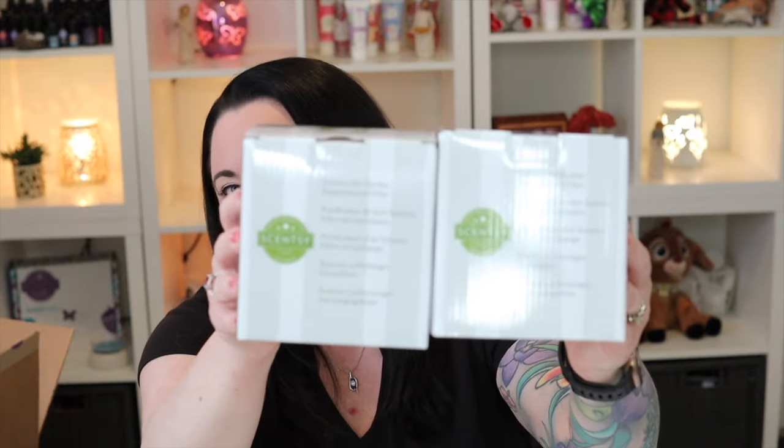I have a couple of Scentsy air purifier replacement filters. This is something I always forget to order, so this is actually a really good thing to add into a Scentsy Club subscription. Bulbs and filters are just one of those things you don't think about ordering until you absolutely need them. And if you have more than one air purifier, it feels like they all need filters changed at the same time.